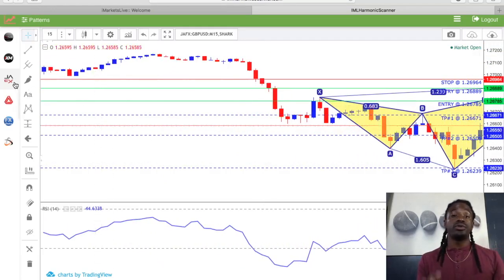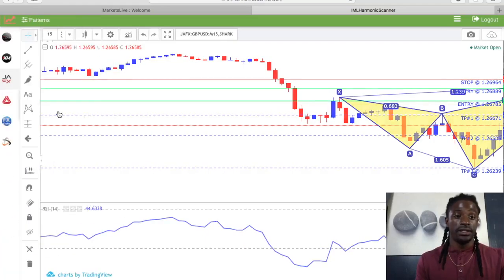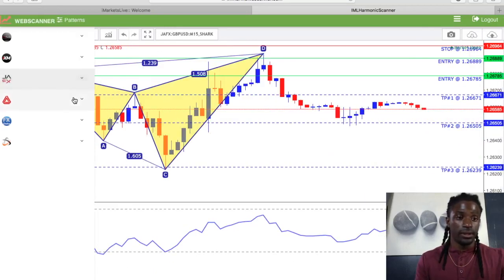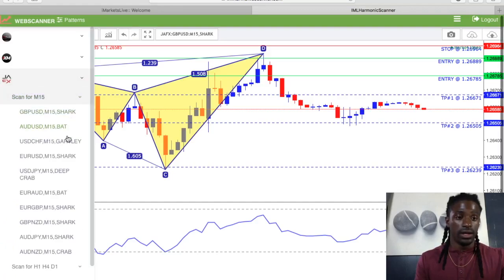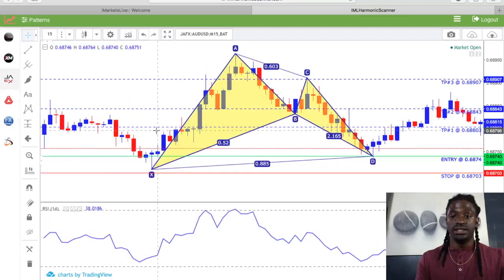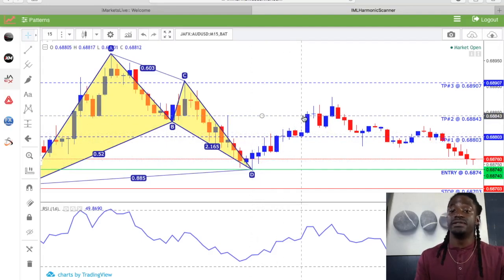Now they send out different signals throughout the entire day. If you want to do a quick scalp, let's see if one has come up for the 15-minute time frame. Here's the GBP/USD — that's the old one we were looking at. Let's see if the AUD/USD did well. Okay, this one gave a good entry — it hit Take Profit 1 and it hit Take Profit 2. Those are really good ones.